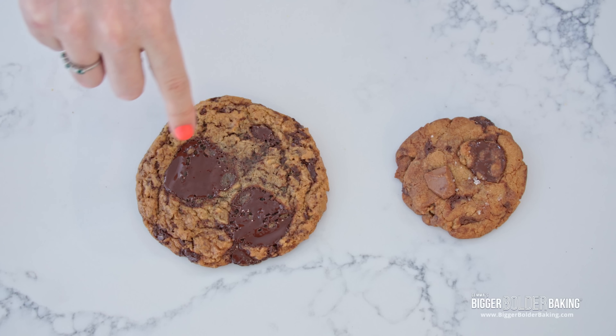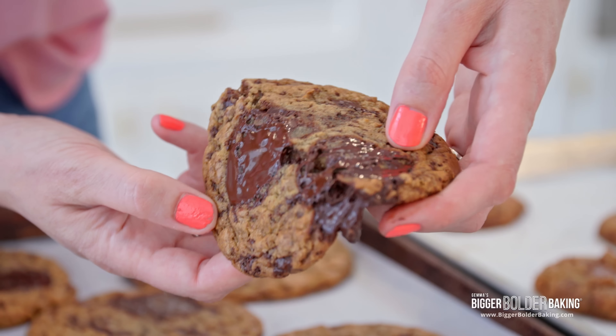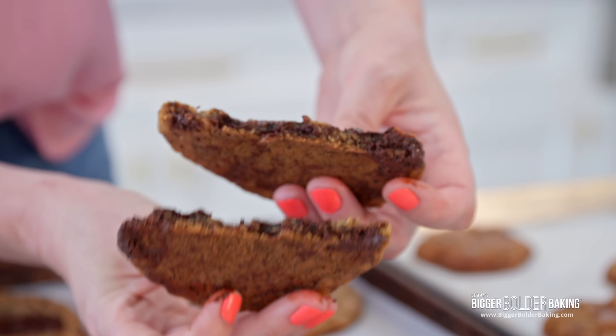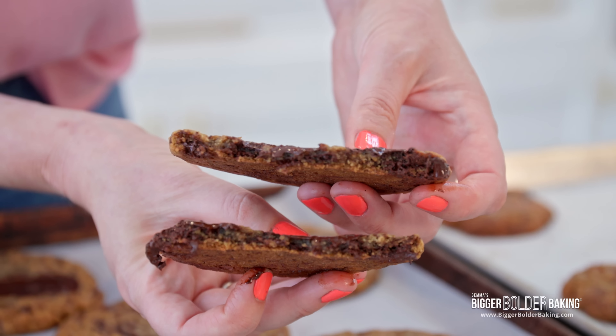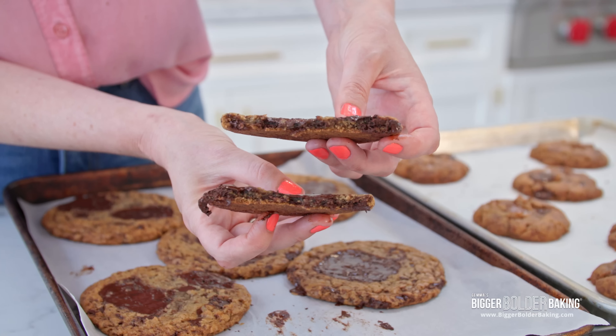Mine doesn't have browned butter — it only has baking soda, hence the crinkly shape rather than the mounds — and it has one type of chocolate. My cookie is thin but gooey in the middle, nice and soft and doughy but not under-baked. It's crispy on the outside, chewy in the middle.